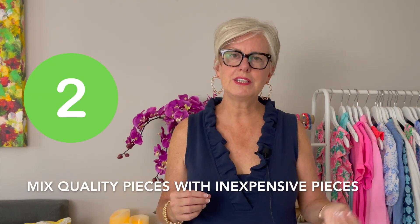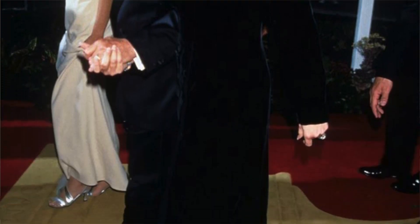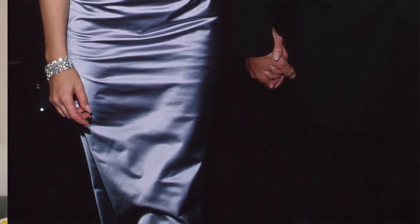Tip number two is mix quality pieces with inexpensive pieces. There's one celebrity who did this — Sharon Stone. At the Academy Awards, she took a black turtleneck and paired it with a gorgeous skirt, and it actually made headline news. You can still find articles about it today. She still owns that turtleneck — it was a Gap turtleneck. It was just a plain black classic turtleneck that we're still talking about 20, 30 years later. It's still very relevant, very in style. She took that inexpensive item and paired it with a very expensive item.